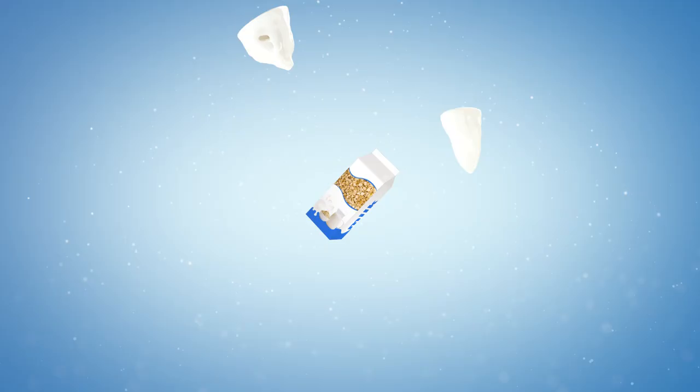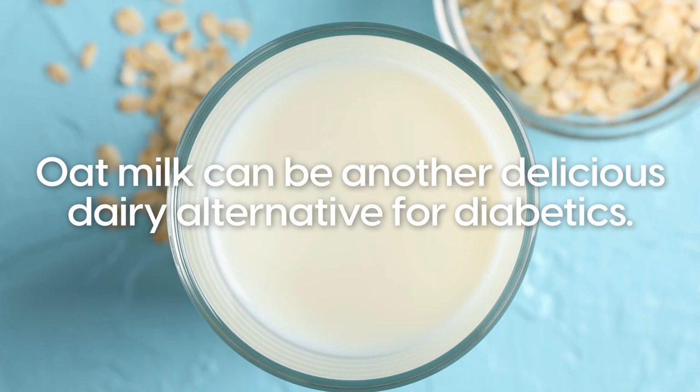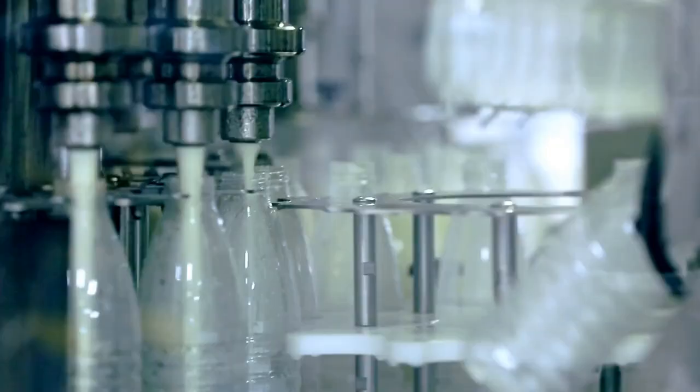Number 2: Oat Milk. Oat milk can be another delicious dairy alternative for diabetics. Made of blended oats and water, oat milk is packed with fiber, minerals including calcium, and vitamin B. Most commercial oat milk will also be fortified with other vitamins to deliver more nutrients.